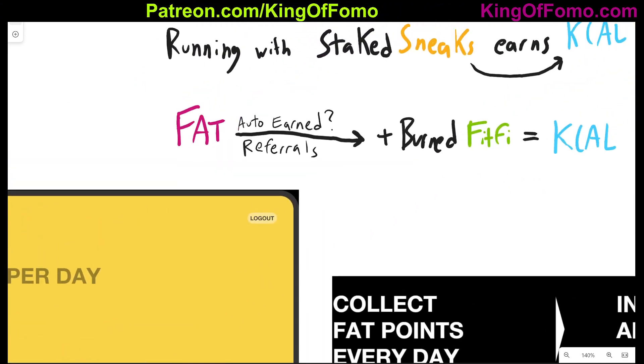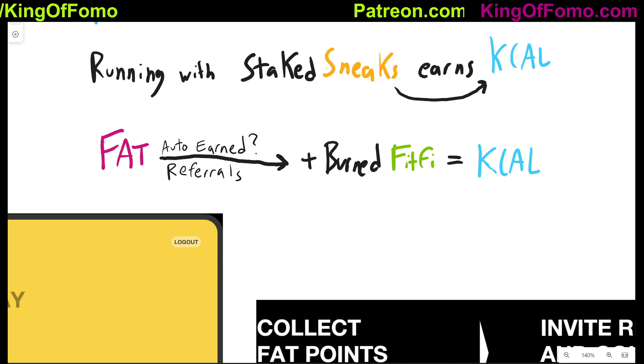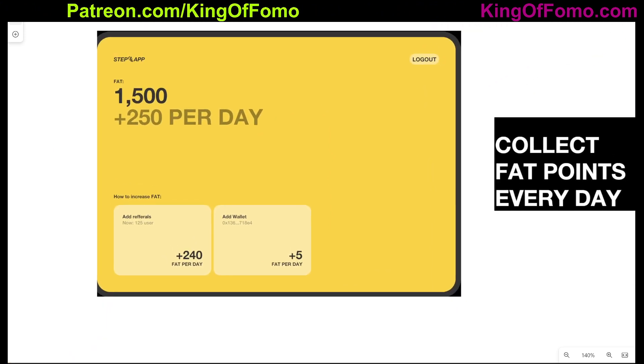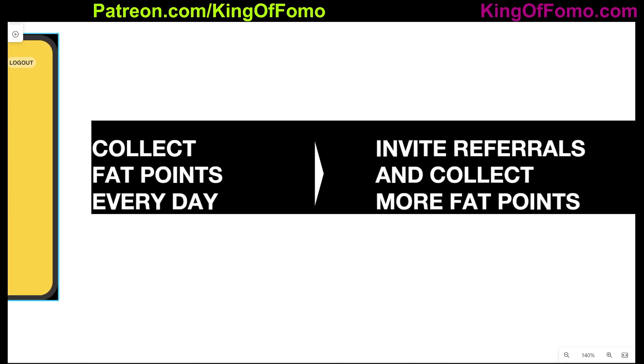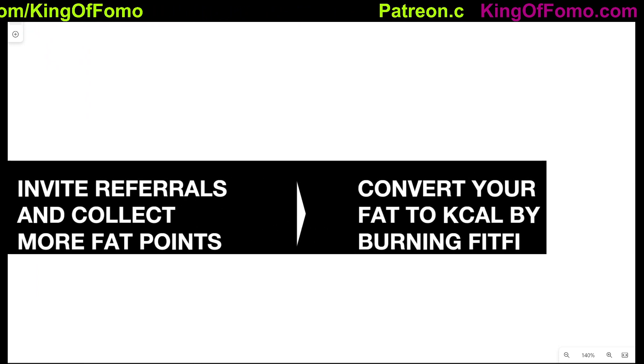The next token is called FAT. FAT is a little nebulous — I'm not entirely sure what this token does, but from what I've gathered there are two ways you can earn FAT. One is it could be auto-earned automatically if you have staked sneaks. The second way is through referrals. This screenshot from the website talks about how you have FAT from referrals and you're getting five FAT per day from just having it in your wallet. It says: collect FAT points every day, invite referrals and collect more FAT points. And you can convert your FAT to KCAL by burning FitFi.